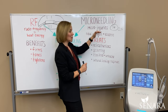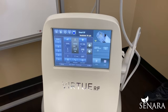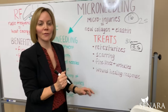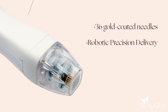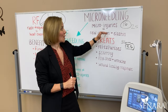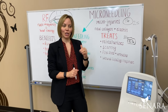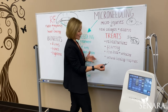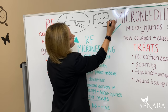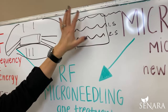The difference between the microneedling in the Skin Pen and what you get with the Virtue RF is you're going to get 36 needles with the Virtue RF, and the depth goes up to 3.5 millimeters — because we want to be able to treat different parts of the body, including stretch marks. The needles are also gold plated, so when that energy is delivered, it is delivered precisely to the depth that we want. When we deliver the RF microneedling treatment, we start at the deepest level on the first pass, then come up a level — because your collagen layer is at all the different layers, and we want to hit collagen and elastin and cause micro injuries at all those different depths.